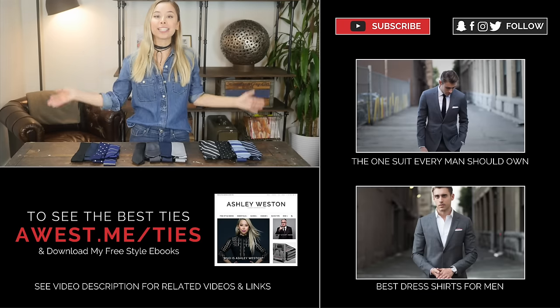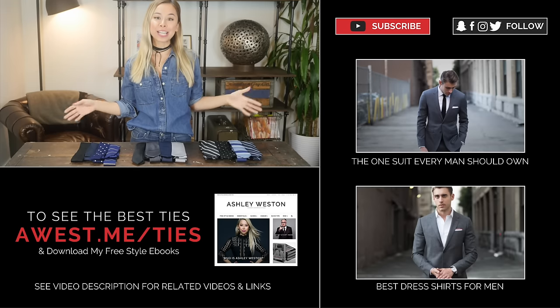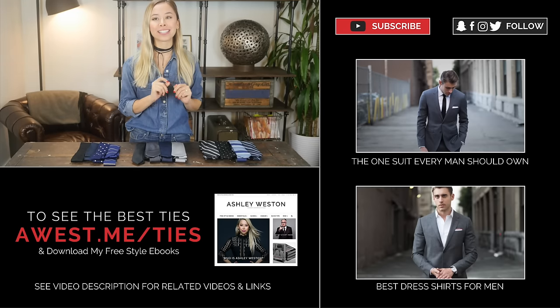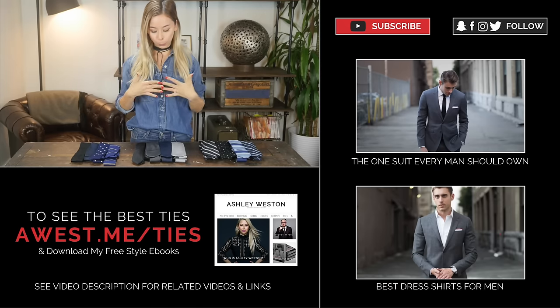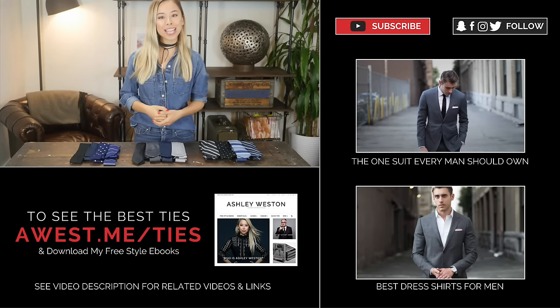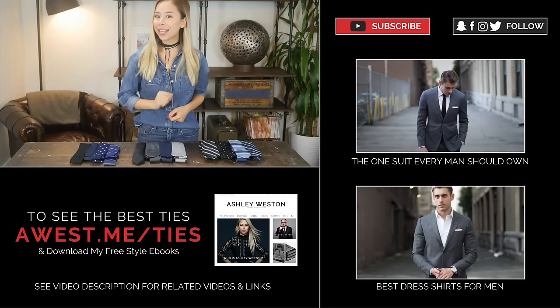I'm a huge fan of country music and I have family from Texas, so I'm going to try this outro in a southern accent — it's probably just as bad as when I did my British accent. Y'all remember to subscribe to my channel for more videos like this, and if you like this video, give it a thumbs up. Thanks so much for watching, and y'all come back now, you hear?